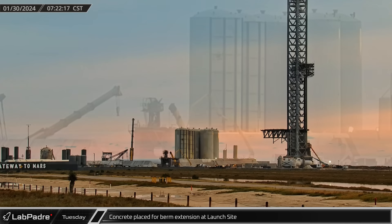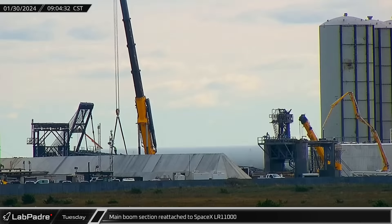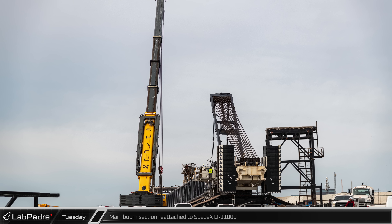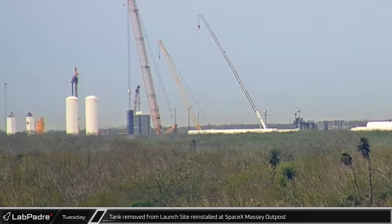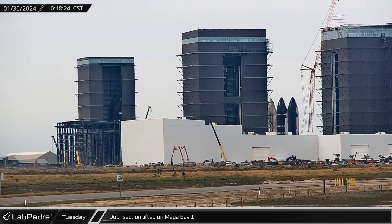On Tuesday morning, a concrete pump truck was spotted at the launch site, placing the concrete for the berm wall extension. Around 9 o'clock, the still-assembled majority of the main boom for the LR-11000 was reinstalled onto the base of the boom as reassembly of the crane continues to push forward. At Massey's outpost, the vertical tank that was removed from the test stand tank farm two days earlier was lifted and installed as the fit-out of the test site continues. Over at the build site, the first part of the new door for Mega Bay 1 was once again installed and raised to the top of the bay, with workers following the door up to likely complete the installation of the section.